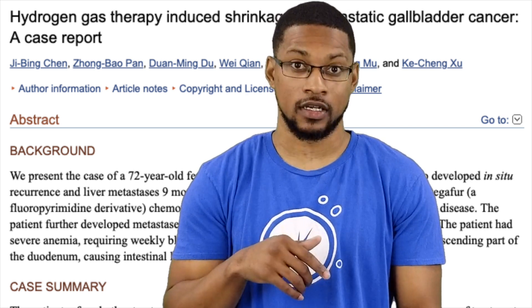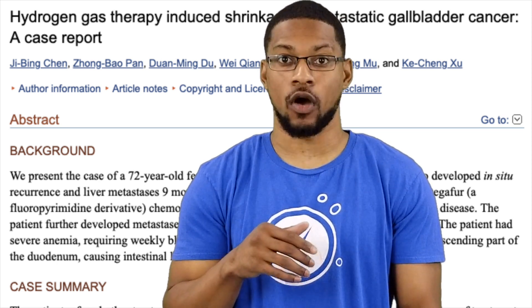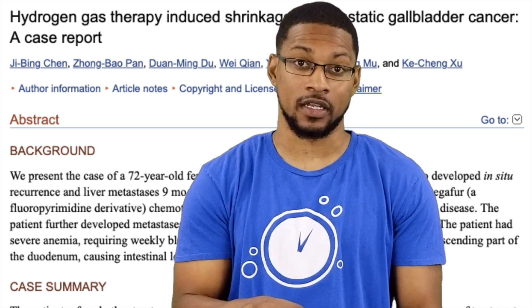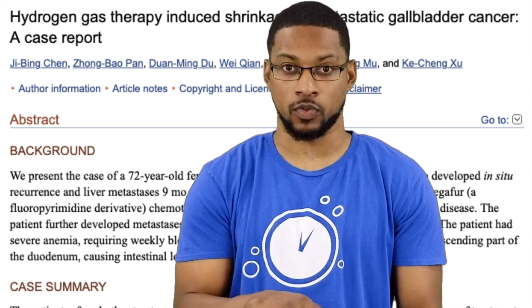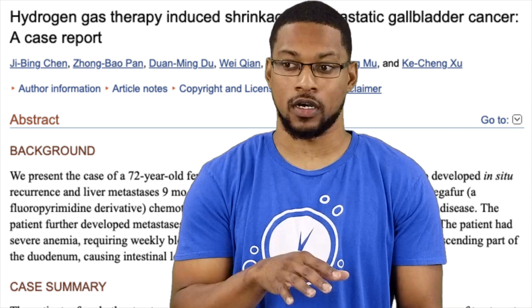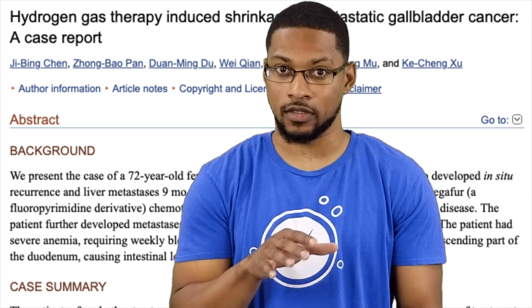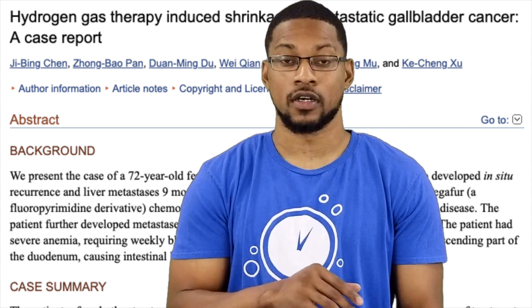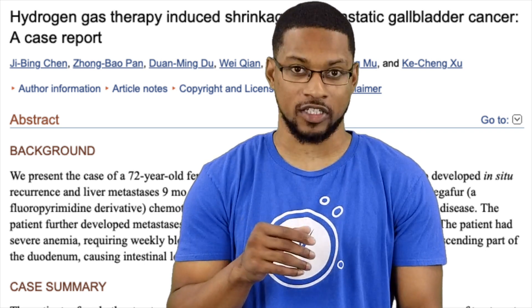It is a case study report, and although the information in the study should never be underestimated, it is done on one patient and this information would need to be replicated in a larger clinical study. With that being said, what this report actually came out with is rather impressive.